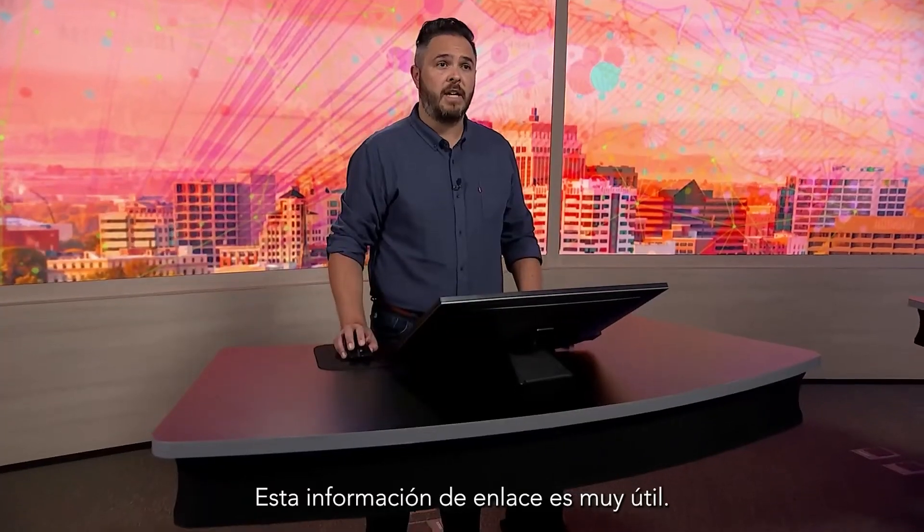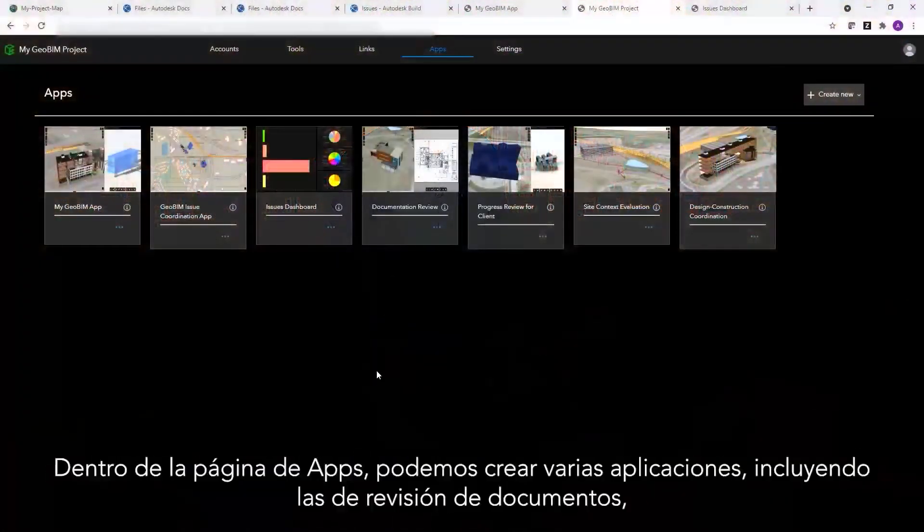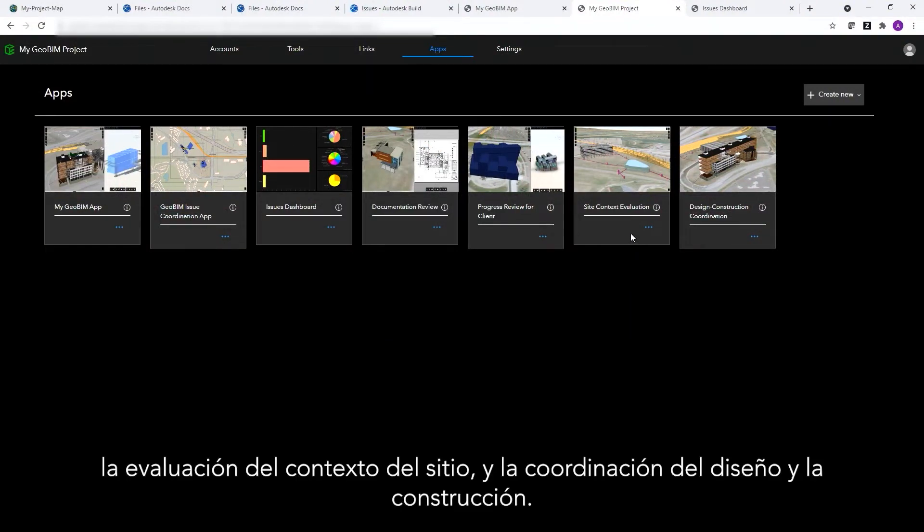This link information is useful, so let me show you how you can create apps from this. Within the apps page, we can create various applications, including those for documentation review, site context evaluation, and design and construction coordination.